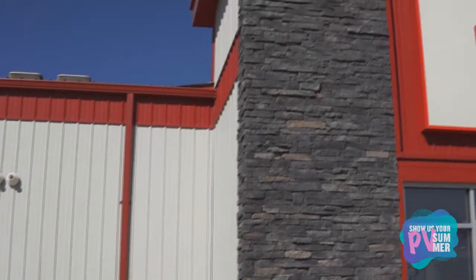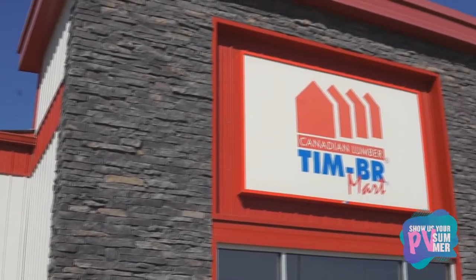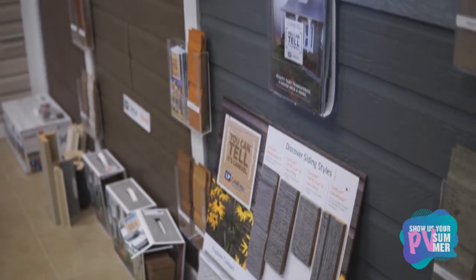Hi, my name is Dan Peters. I'm from Canadian Lumber Design Centre in Winkler. Our design centre is like no other lumber yard in southern Manitoba. We have about 5,000 square feet.